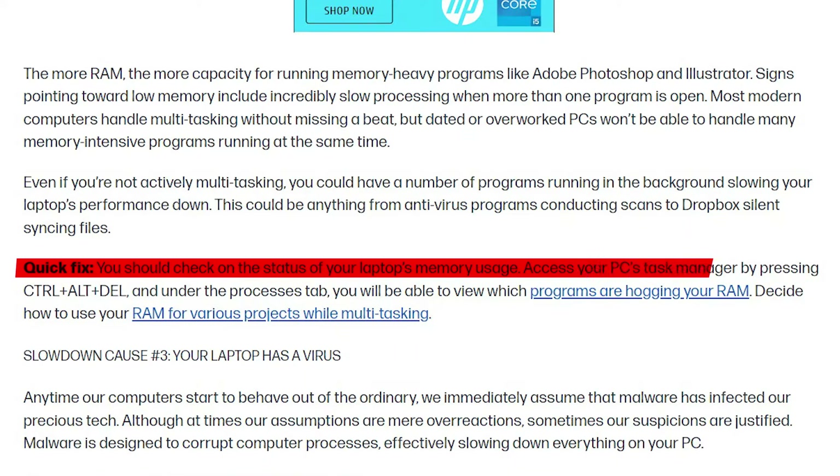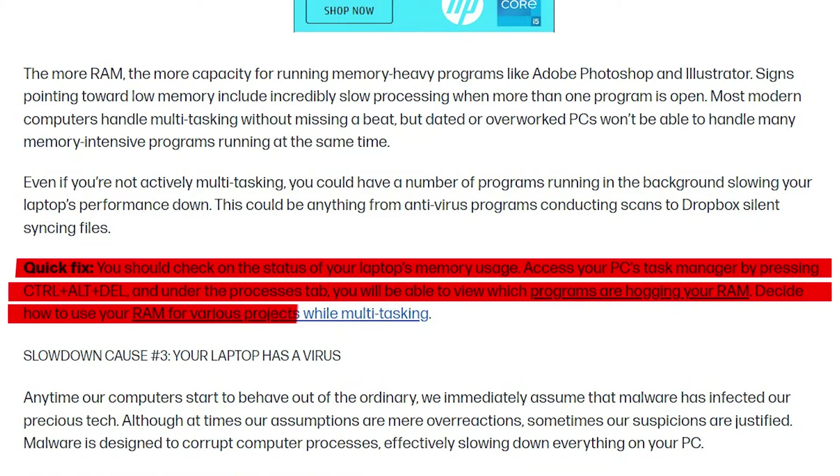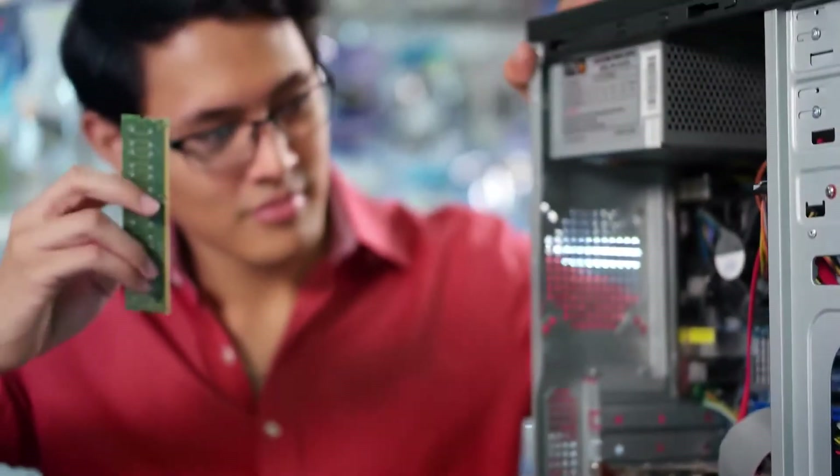Access your PC's Task Manager by pressing Ctrl-Alt-Delete. Under the Processes tab, you'll be able to view which programs are hogging your RAM. Decide how to use your RAM for various projects while multitasking. You should upgrade or replace your laptop's memory if it struggles to complete memory-intensive tasks or crashes frequently.